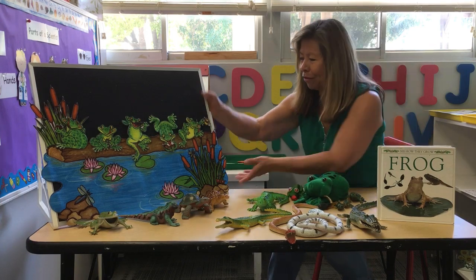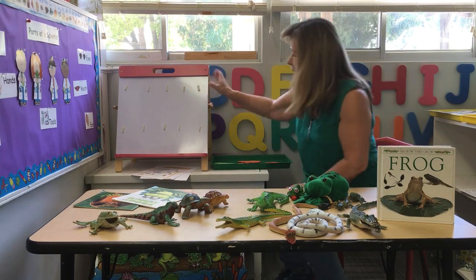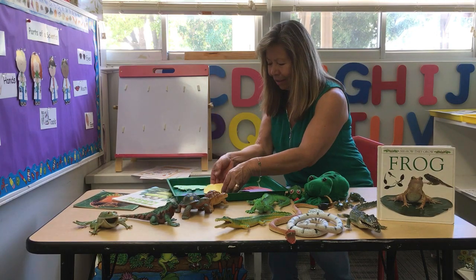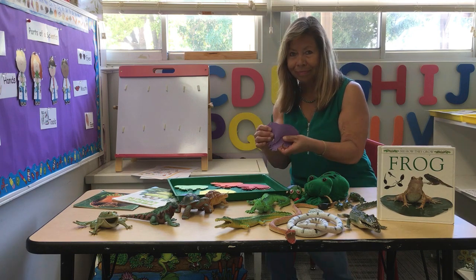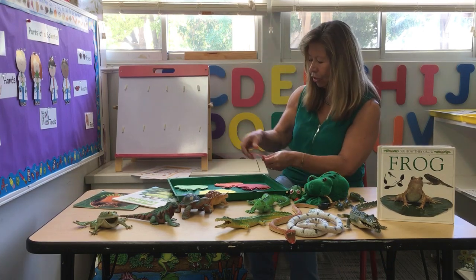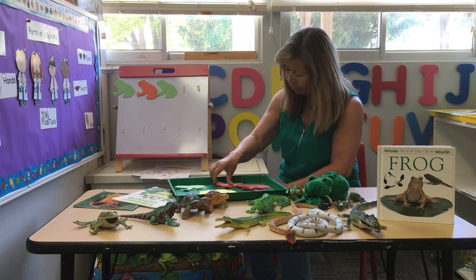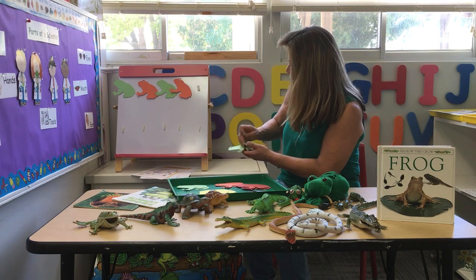I have a little game for you. I have different colored frogs — an orange frog, a green frog, a blue frog, a yellow or red frog, and purple. We're going to do a pattern. Let's put green, orange, green — what comes next? You're right, it's orange. What's after the orange? You're right, it's green.